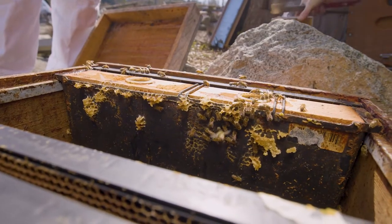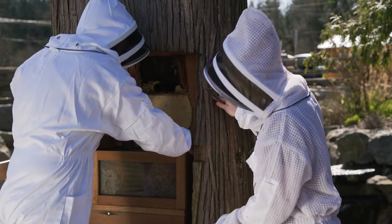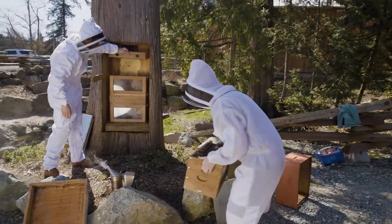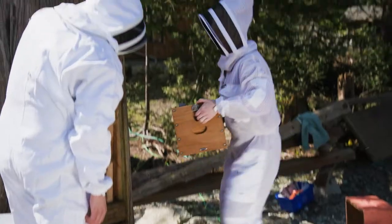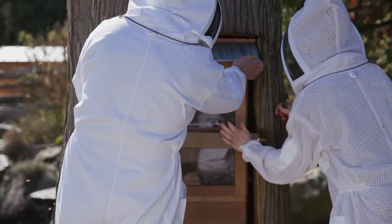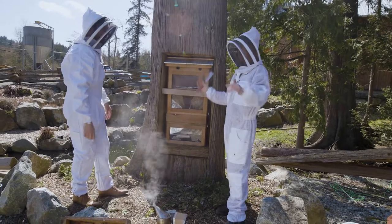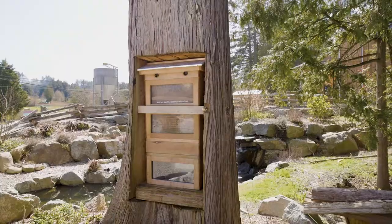Our little friends are ready for their new home. We place the first part of the observation hive into the tree, essentially stacking it from the bottom up. The most important frame — the one with the queen — goes in last. We secure the hive in place, put the top on, and voilà: an observation hive where people can come and check out the bees in action in the tree all summer.